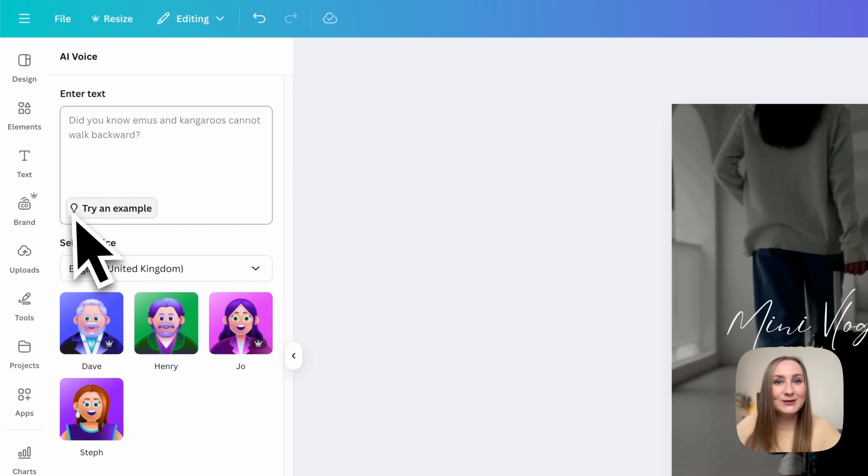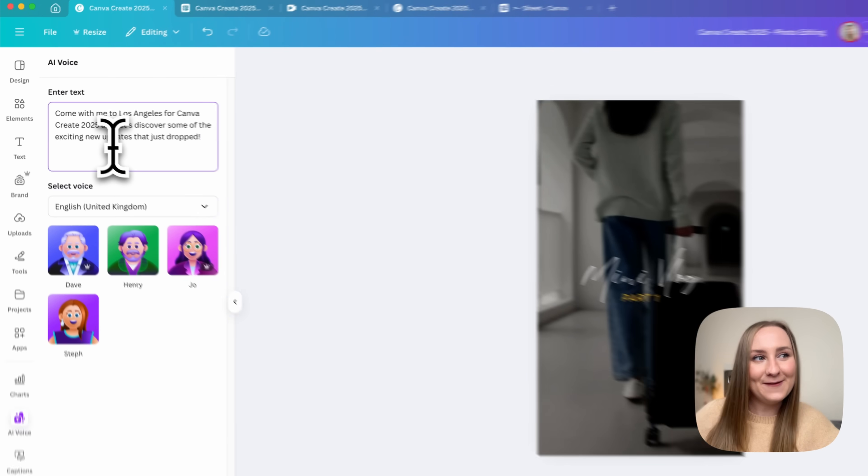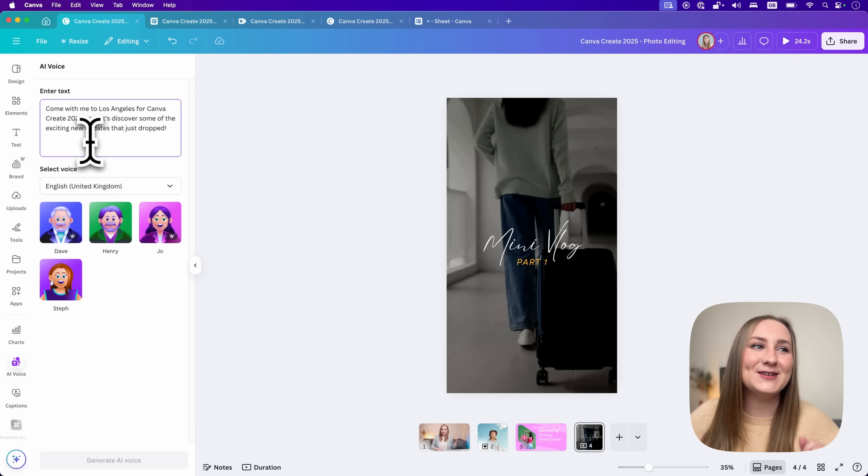Once you click on it, you can type your text. I'll say 'Come with me to Los Angeles for Canva Create 2025 and let's discover some of the exciting new updates that just dropped.' From here you can preview voices — Dave, Henry, Joe, and Steph for English in the United Kingdom. I'd say for British English they sound awfully posh.